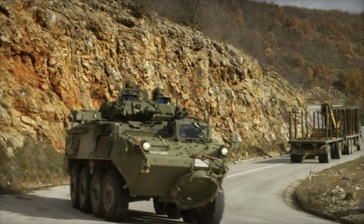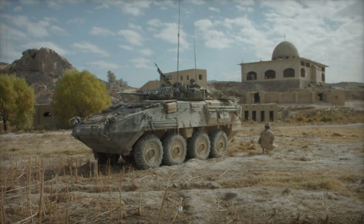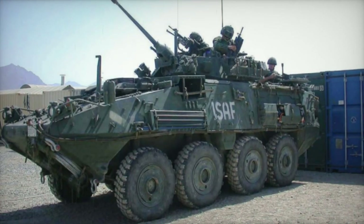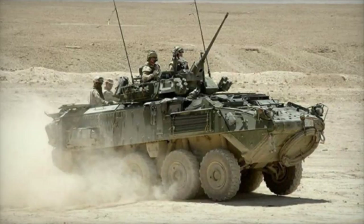Though this increased the weight to 23.6 tonnes. The LAV-3 Kodiak is fitted with a two-man turret, armed with the M242 Bushmaster 25mm chain gun and a coaxial 7.62mm machine gun. One more 5.56mm machine gun is positioned on top of the roof. The 25mm chain gun fires standard NATO 25mm ammunition, with an effective range of 2,400 meters. Both gunner and commander can fire the gun.